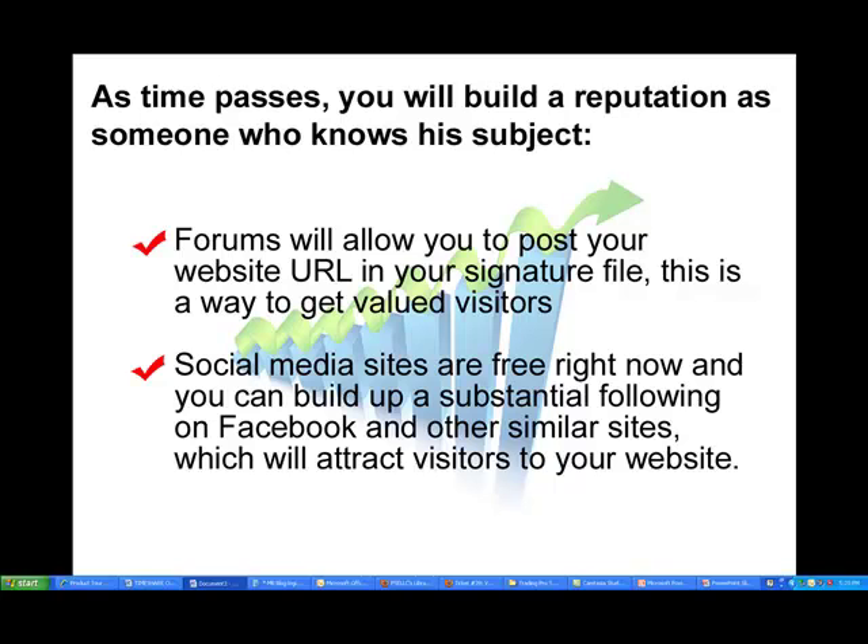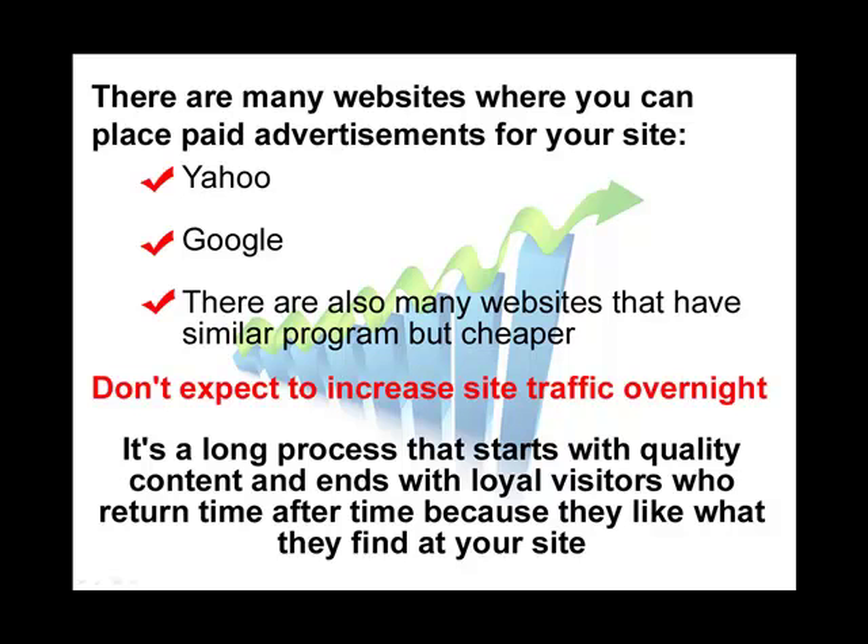Then there are the search engines that you can do paid advertising on. Yahoo and Google are two very popular ones for this. There are also similar smaller and cheaper search engines that you can use, such as Seven Search and a few others, that can get you traffic for a low cost. Don't expect this to be an overnight remedy — although you may see an increase in traffic, you are going to be paying for it.